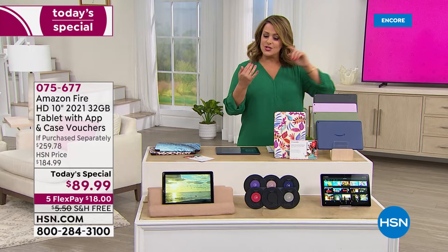I had never worked with an Android product before HSN. It's as easy as it gets — I didn't even have to read the instructions; they walk you through the setup. And today, $18 is all you pay tonight. You get a brand new tablet shipped to you with free shipping and handling. 075-677 is your item number.